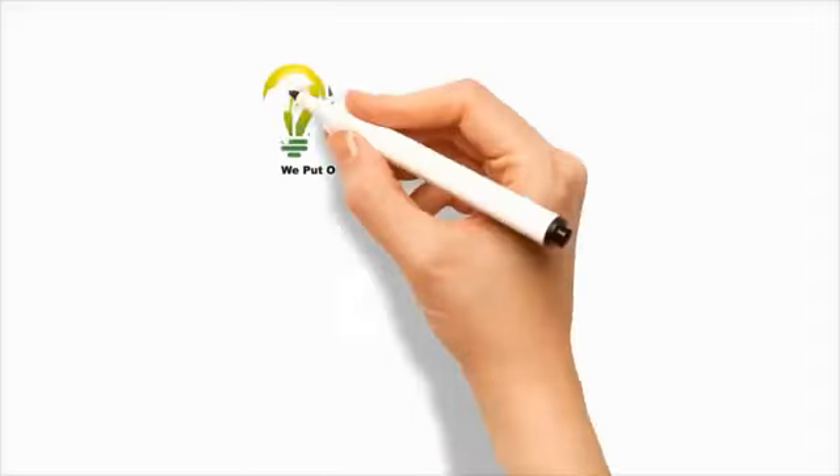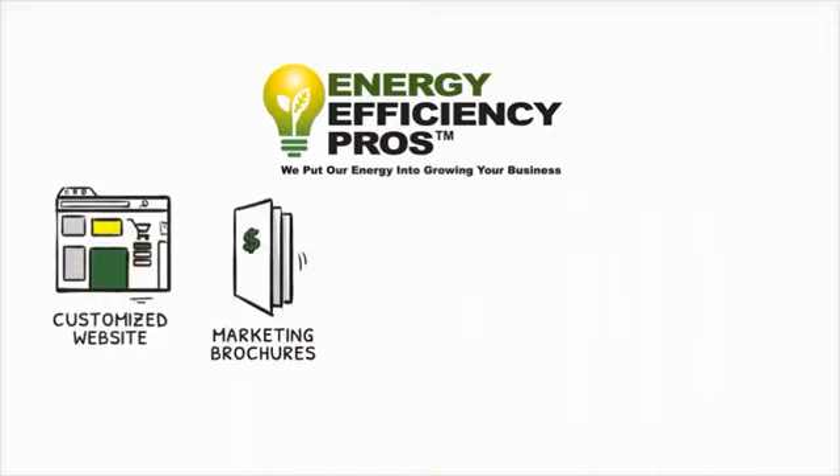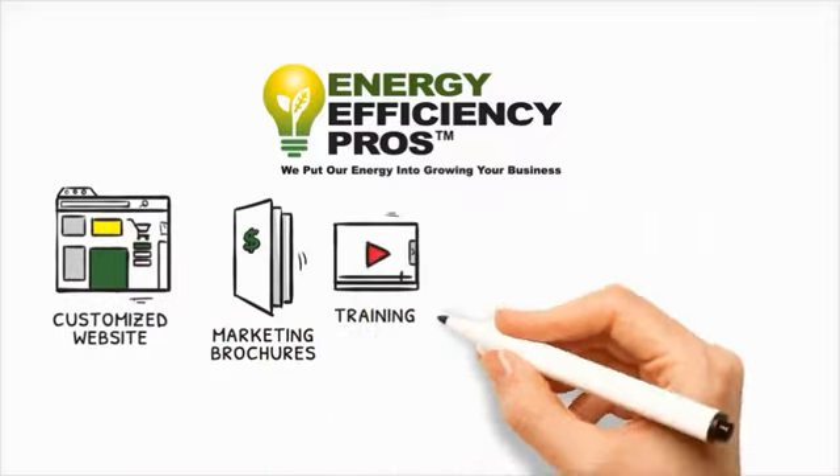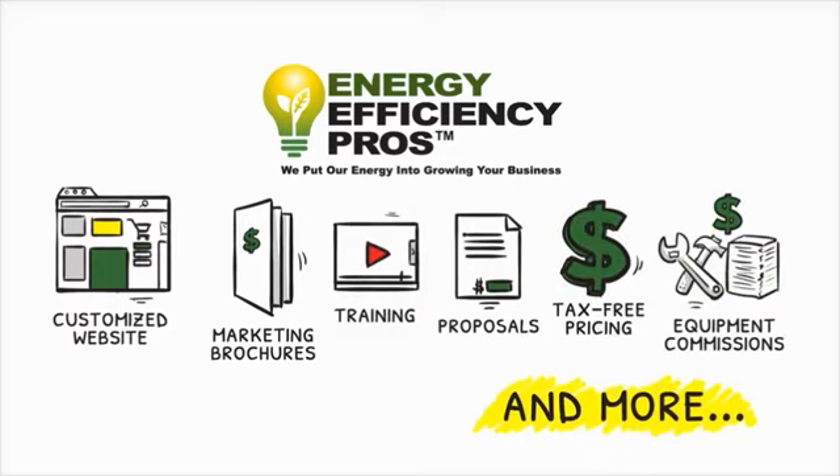Energy Efficiency Pros provides a customized LED lighting website, customized marketing brochures, lighting audit training, comprehensive proposals, wholesale tax-free pricing, equipment commissions, and much more.